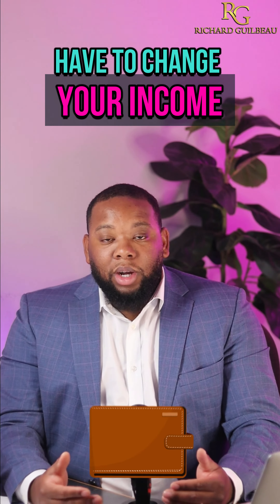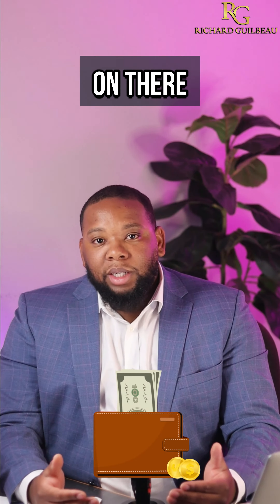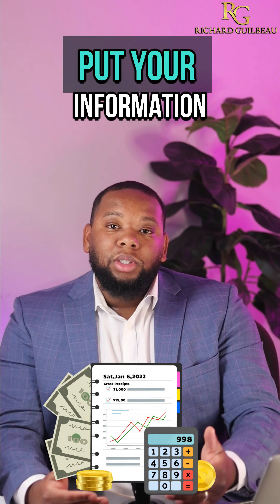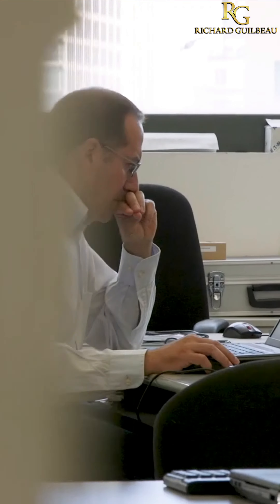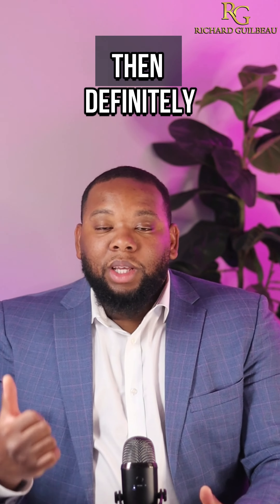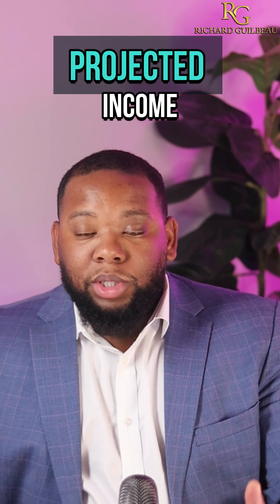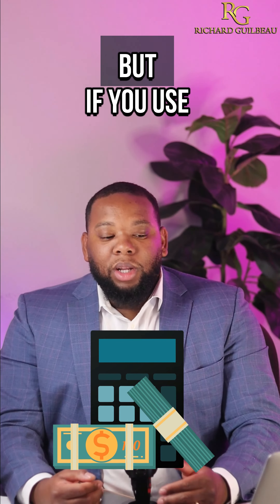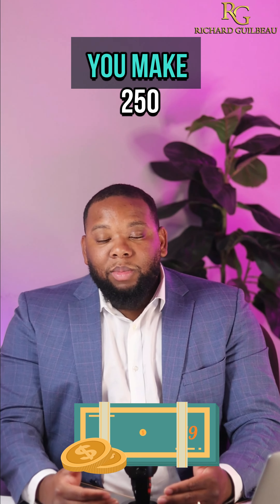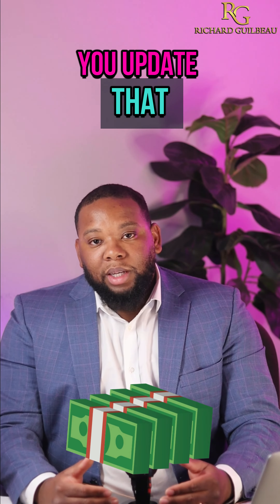You don't necessarily have to put your income on there. But if you do, make sure that when your income goes up, you update it as well. Because if a lender looks it up, they will see what you put there. If you're going to use projected income, that should be fine. But if you use your actual income and you made 100K last year and now you're making 250K, you want to make sure you update that.